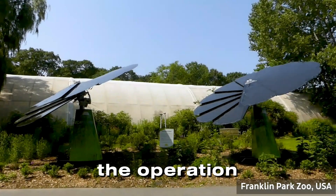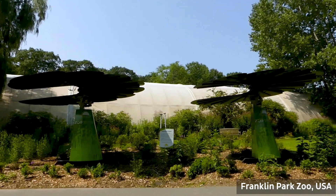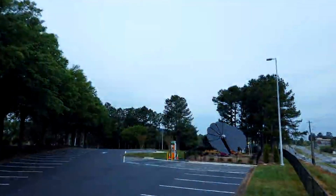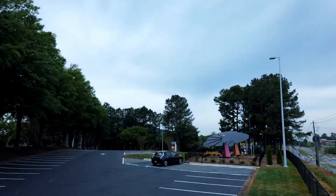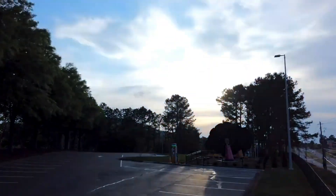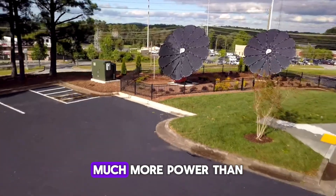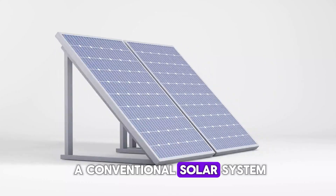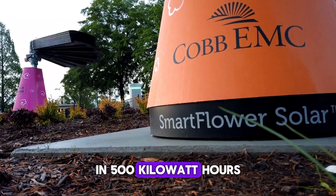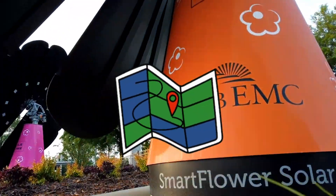The operation of the Smart Flower is simple. Every morning at sunrise, it automatically unfolds. During the daytime, the dual-axis system makes the Smart Flower's solar panels follow the sun across the sky, always maintaining the optimal 90-degree angle. This makes the Smart Flower produce much more power than a conventional solar system, which can reach 6,500 kWh of extra energy per year, depending on the location.